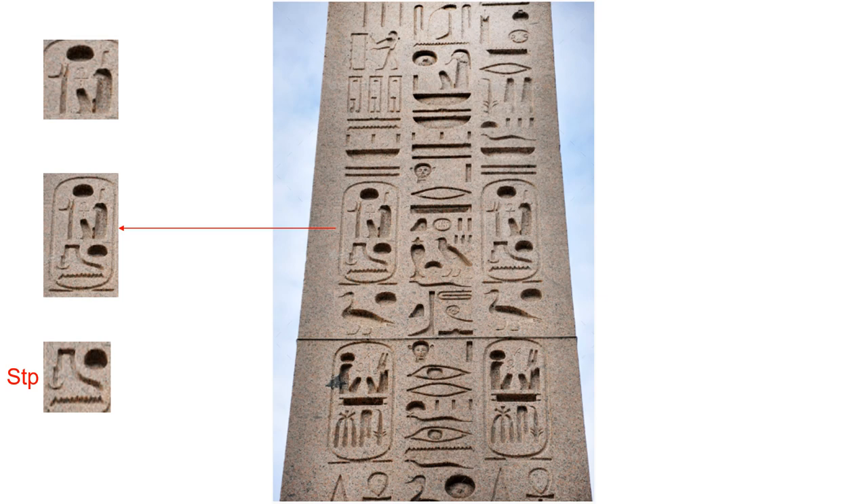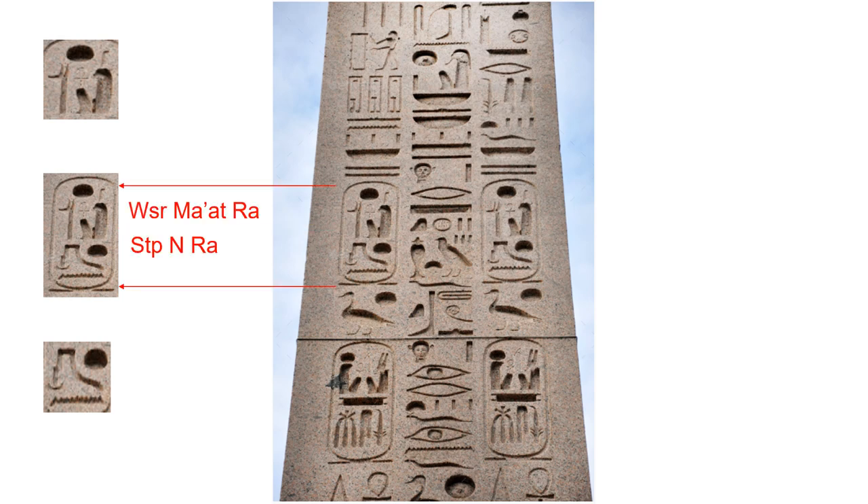The next new symbol for this lesson is the cutting tool. It's a triliteral. In addition, there is a solar disk Ra and the ripple of water N. The cutting tool symbol is pronounced Setept. So we get Setept-in-Ra for the cutting tool symbol, the ripple of water, and the symbol for Ra — Setept-in-Ra. So we can read this Chenew as Usir Ma'at Ra Setept-in-Ra.